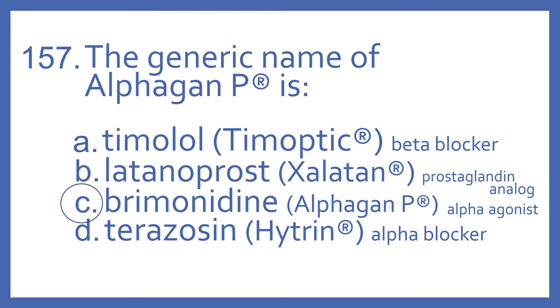And the answer is C. Brimonidine is the generic name of Alphagan P, and it's an alpha agonist used for glaucoma.